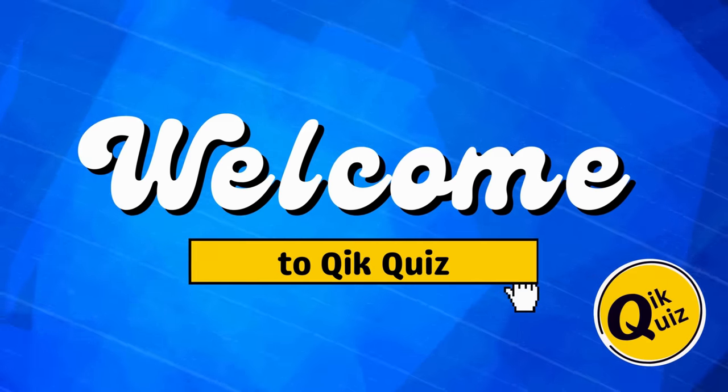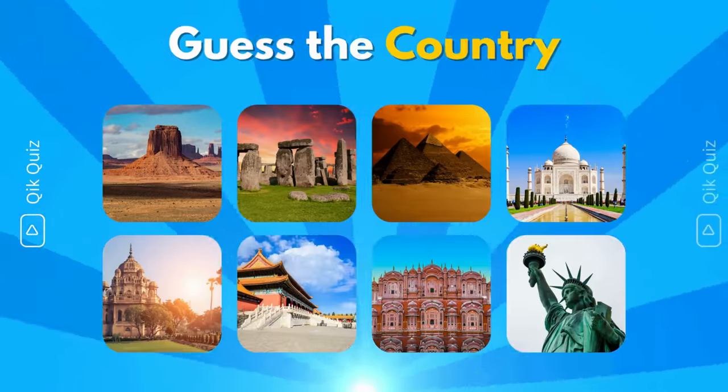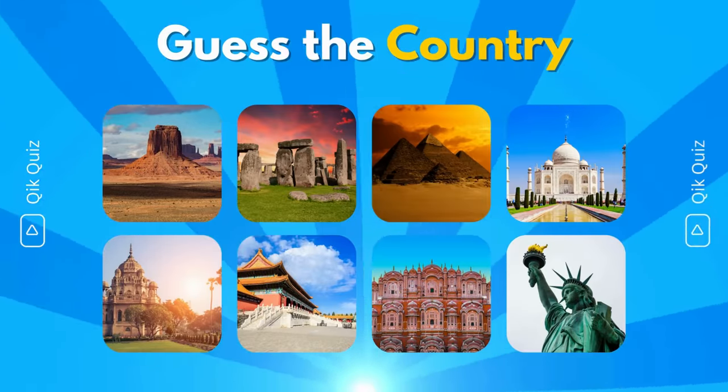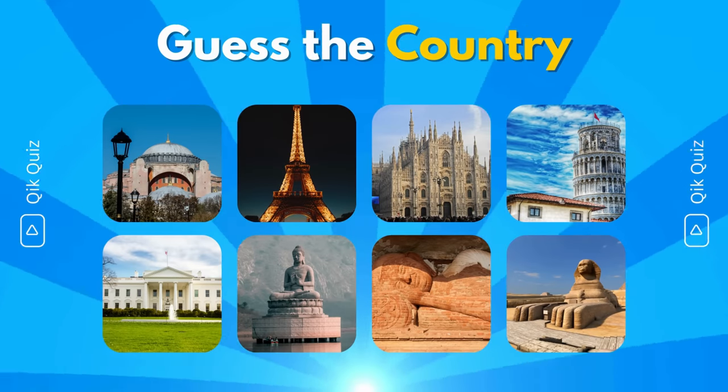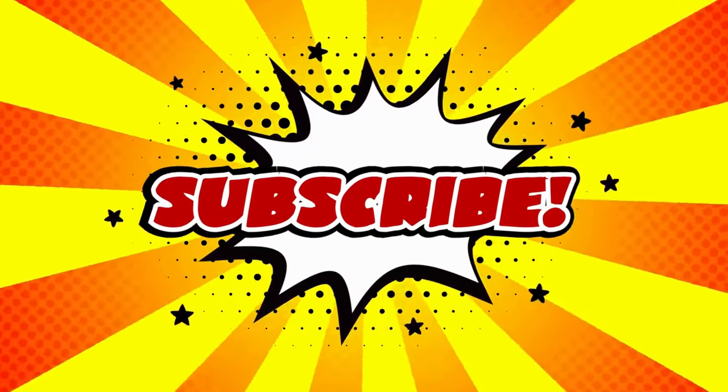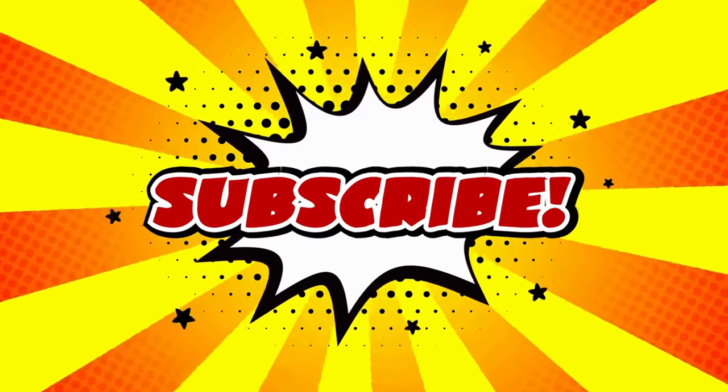Welcome back to Quick Quiz. In today's video, you will have to guess the country of the 50 famous landmarks in just 10 seconds. Let me know how many you can get correctly in the comments. Let's start. Before starting, please subscribe to the Quick Quiz channel for more exciting quizzes.